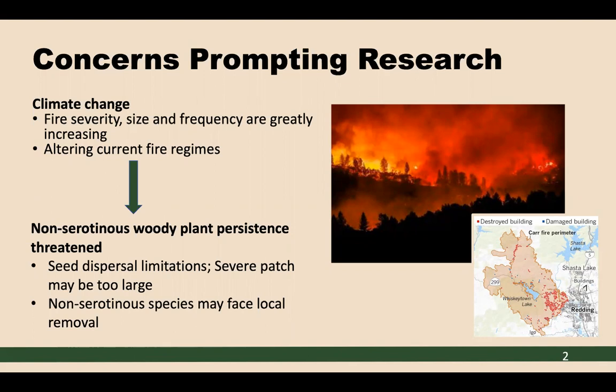Conifer species without fire adaptations are of large concern, as these species require a moderate length of time to reach reproductive maturity. Additionally, as fire size increases, non-serotinous tree species will be much less abundant on these burn sites due to seed dispersal limitations from the living edge of the burn site. These species will face local removal if they're unable to adequately restock the burn site.